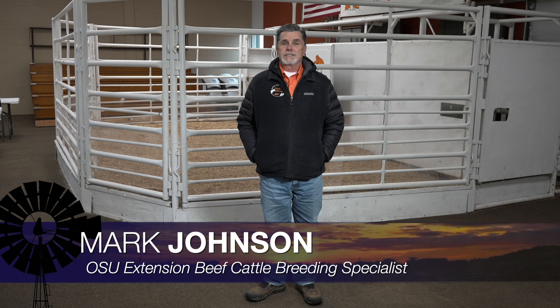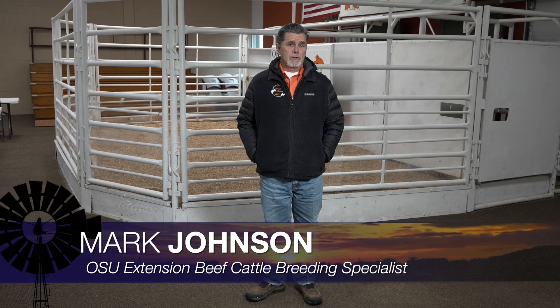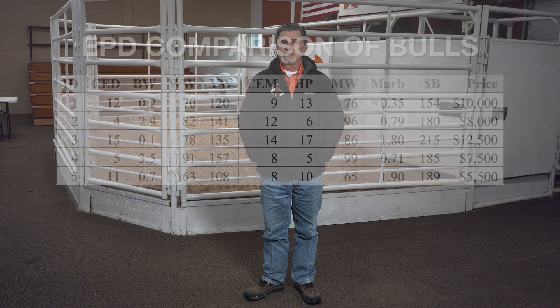Good morning Oklahoma and welcome to Cow Calf Corner. This week we address a question I got recently from a producer at an Oklahoma commercial cow-calf operation. They need to add a couple of Angus bulls this year. This producer had been through the country, looked at several seed stock operations, and had narrowed his selection down to five bulls he was considering.